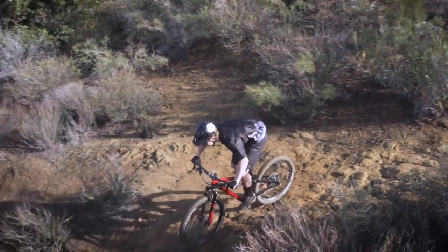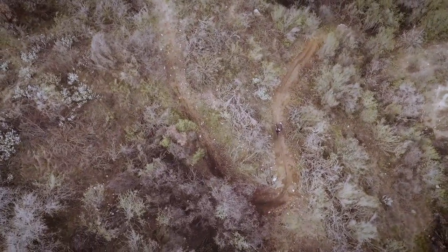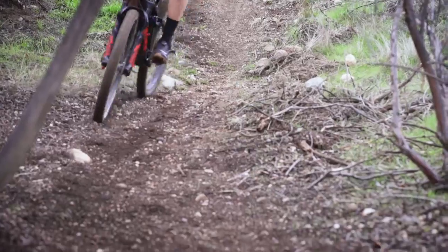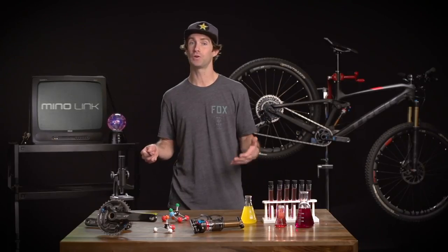Minolink is one of many rider-focused features that adds extra versatility to your Trek bike. It can turn your cross-country race bike into a marathon or trail bike, or your trail bike into your enduro race bike. Try it out and feel the difference for yourself.